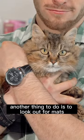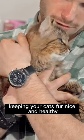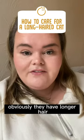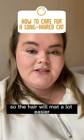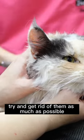Another thing to do is to look out for mats. Make sure you're doing this almost daily just to keep your cat's fur nice and healthy. They have longer hair so it will mat a lot easier, so when you do find mats, try and get rid of them as much as possible.